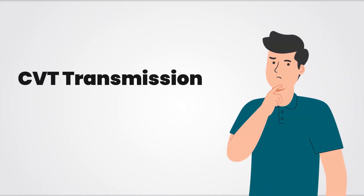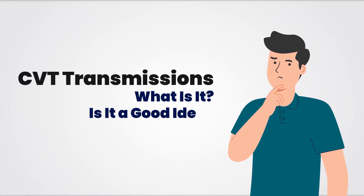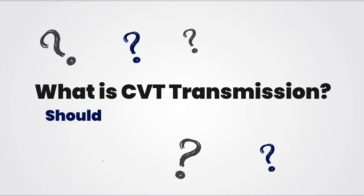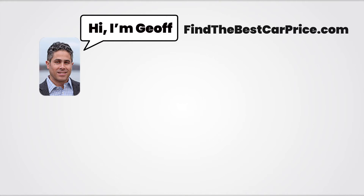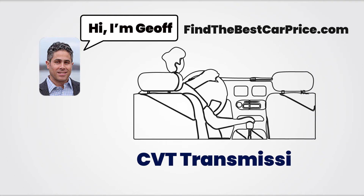You've probably heard of CVT transmissions before. However, you may not know what they are or whether they're a good idea. In this video, we will take a look at what a CVT transmission is and whether you should get a vehicle with this type of transmission. I'm Jeff from FindTheBestCarPrice.com and this video will provide you with the most important information about CVT transmissions.